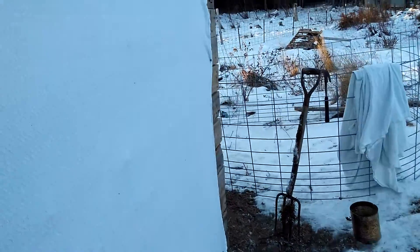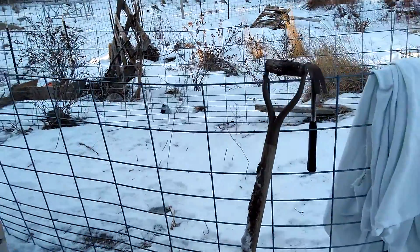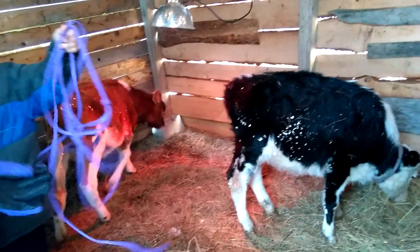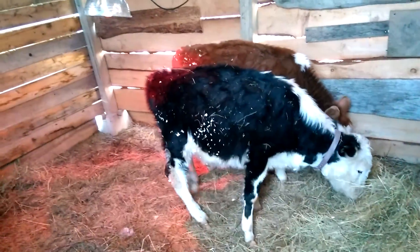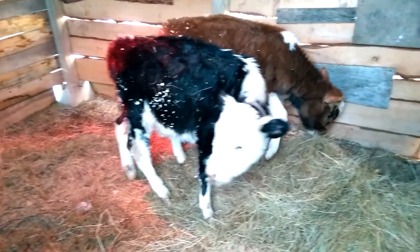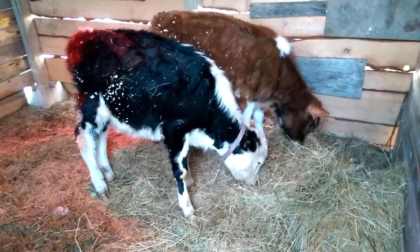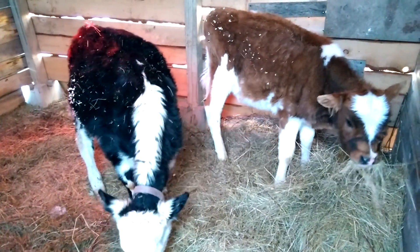I'm going slow because I'm not going to slide into home. Let's make sure the light's up high enough that they're not going to kick it. Aw, Daisy girl. Is the water still full? I'm going to bring those over here. Is that fresh hay, Josh?